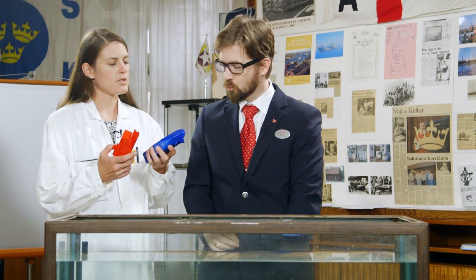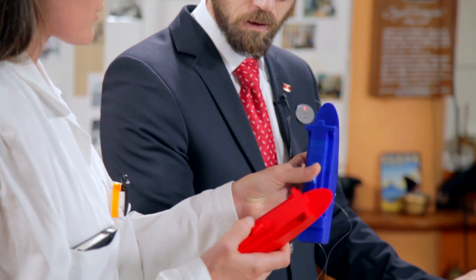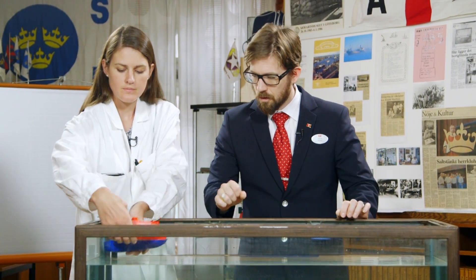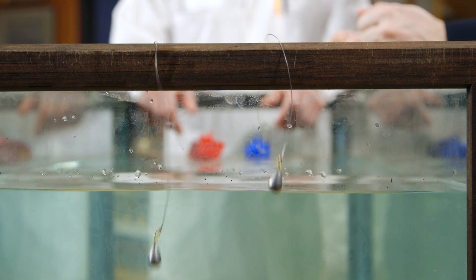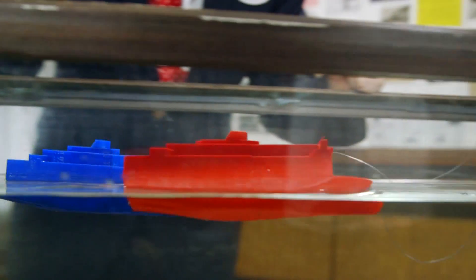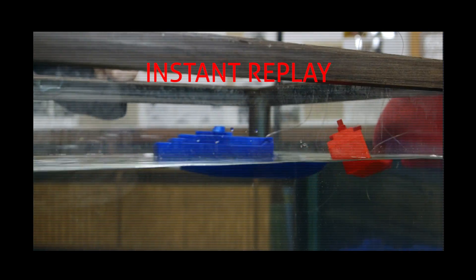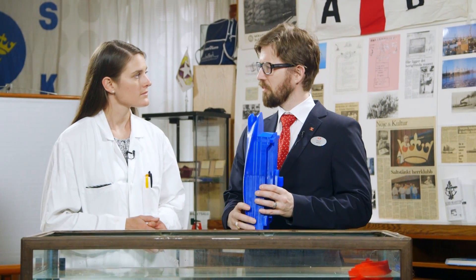Here we have two ships: the blue one without a bulb and the red one with a bulb. Wow, how about that red ship? But maybe this test wasn't that scientific — it's very difficult to prove anything really on this short distance. I think everybody got the point.